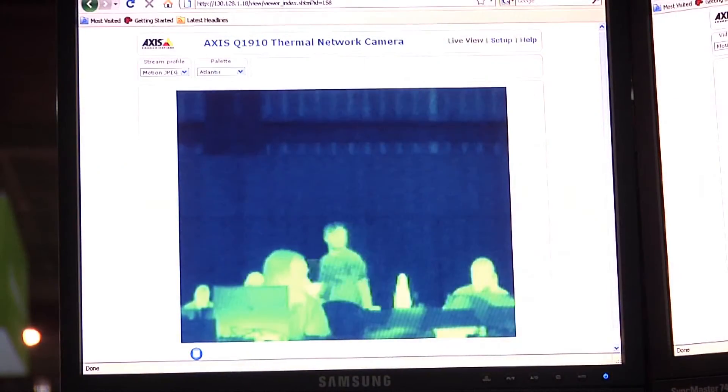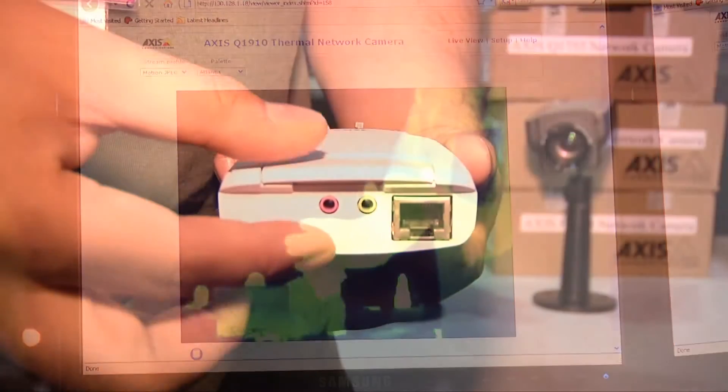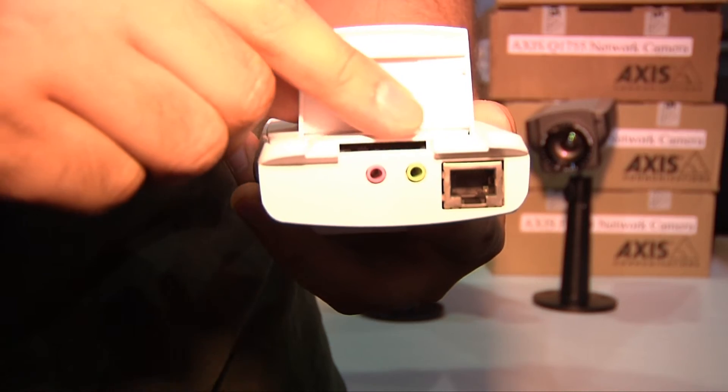They'll do things like thermal imaging. And one of my favorite features — they have a little card slot in the back so that if you lose connectivity to your FTP server and there's an event, it can record video and stills to a removable SD card. Very cool feature for those people who put a high premium on security.